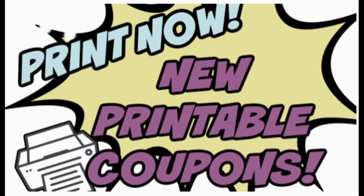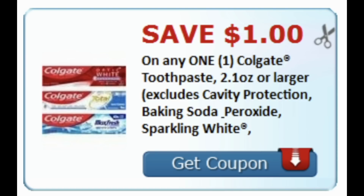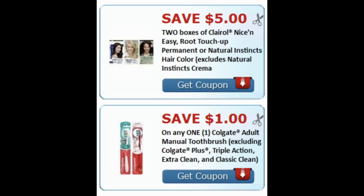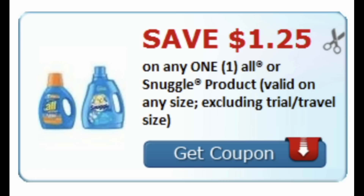We got some new printable coupons — links are in the description box below. There are three new Colgate coupons: $1 off Colgate toothpaste, a Sustain coupon for $5, and $1 off Colgate mouthwash. We also have $5 off two Nice and Easy Clairol Root Touch-Up and $1 off Colgate toothbrushes. Definitely print the Colgate coupons since we always see an abundance of oral care deals.